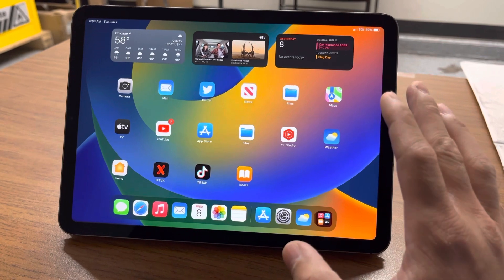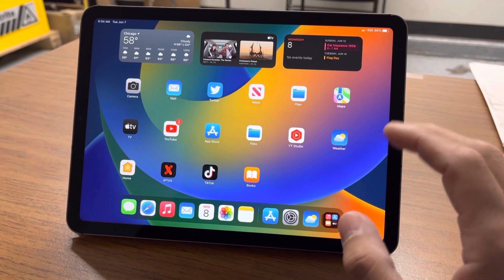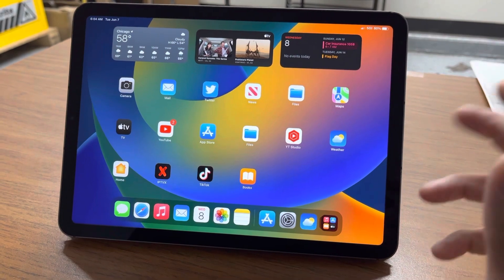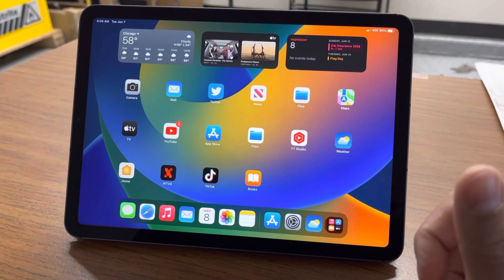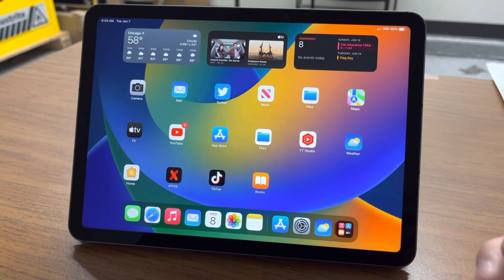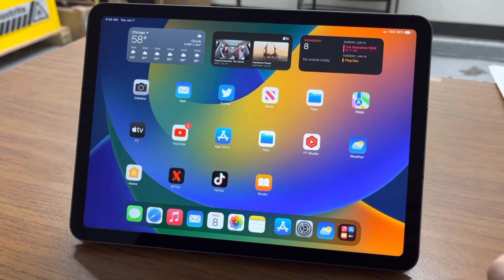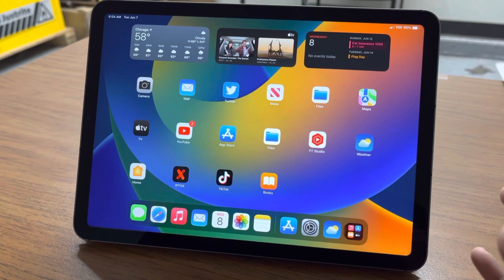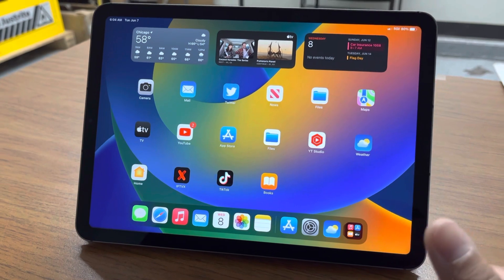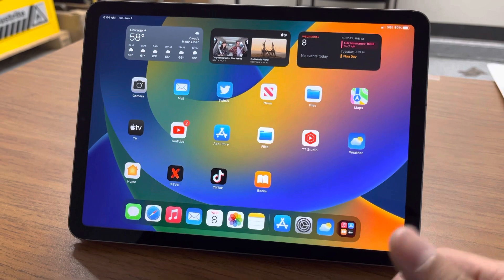If you want to test drive it, just keep in mind you're going to run into some bugs — it's not perfect. Just remember to be patient. There might be some times where an app closes on you, or you might have to restart the iPad because things are not working properly. Just keep in mind this is a beta. If you want to test it, you can, but you're going to run into some issues. Other than the small issues I've run into, the software is pretty good and the battery life is pretty well. I'm going to keep testing it out and I'll update you guys if I find anything else or run into any other issues.